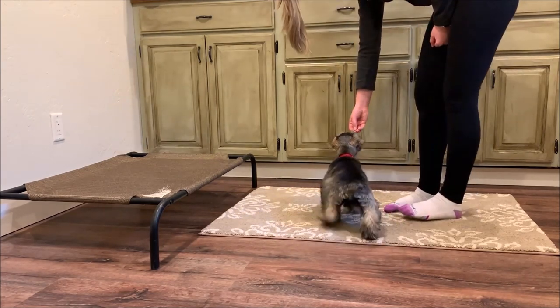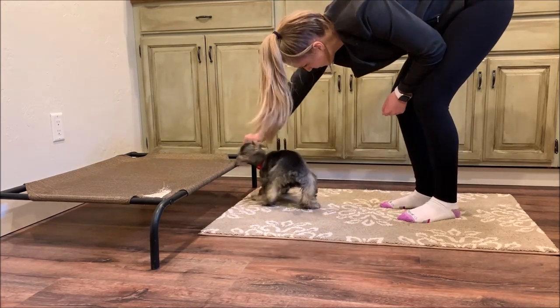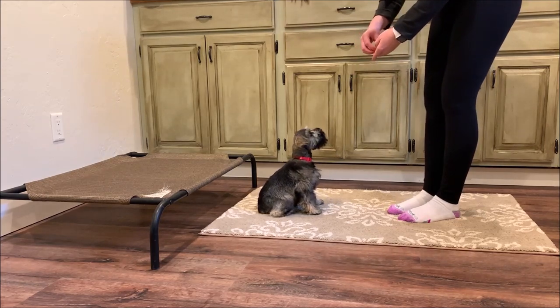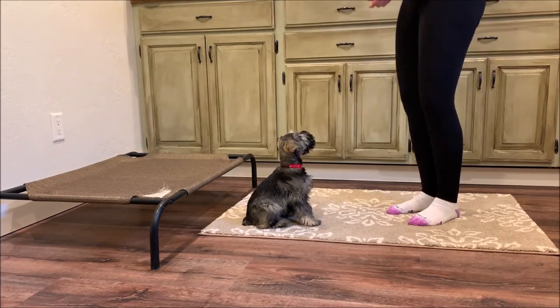The commands that May has been working on are sit, down, stay, spin, up, and off. She has also learned a cute little new trick — you'll see that towards the end. It's the sneak command and she's very adorable when she does that command.